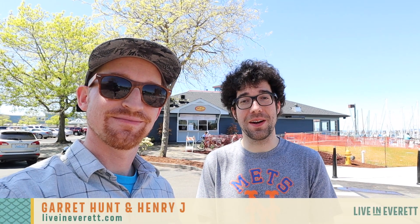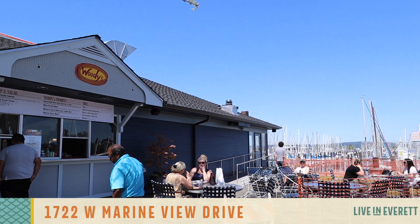Hello, I am Henry J here with Garrett Hunt from liveineverett.com. Today we're down here at the Port of Everett at the newly opened Woody's fish window, right next to the Woodfire Grill. We are gonna go check things out. Fish window is like really funny to me.